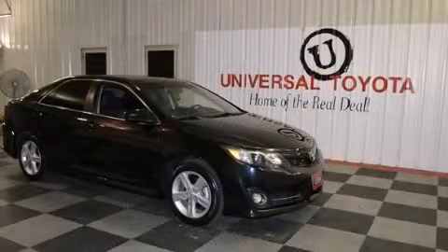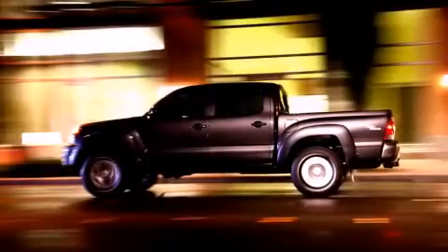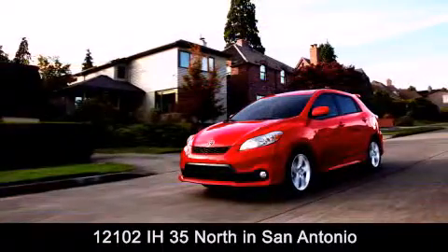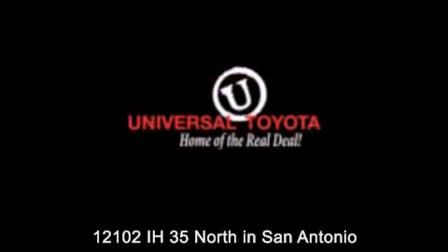We hope you found this video informative. Please contact us today. Universal Toyota is conveniently located at 12101 Interstate Highway 35 North in San Antonio. Contact us to find out about our specials or visit us at universaltoyota.com.